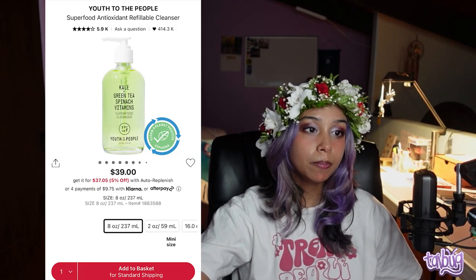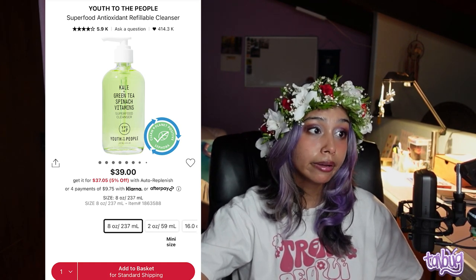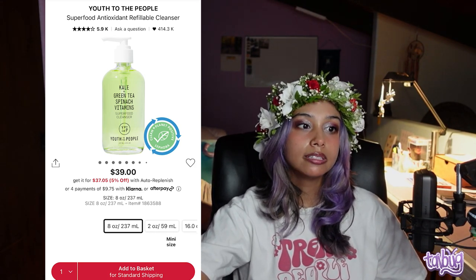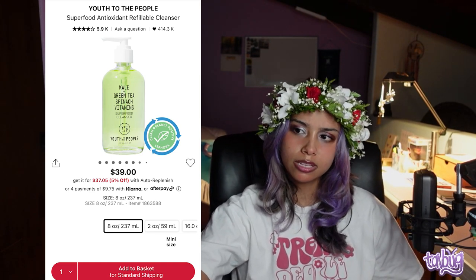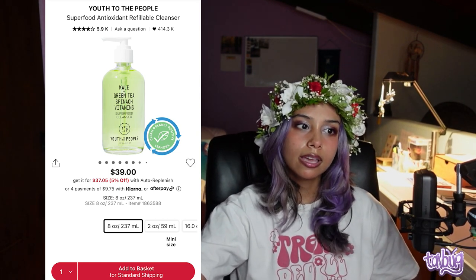Now we're moving on to water cleansers. This would be the second step in your night routine, and in the morning, your first step. My first recommendation — I'm sure you've all heard about this multiple times — is the Youth to the People Superfood Antioxidant Refillable Cleanser. They're refillable now. This has kale in it, which provides vitamins and leaves skin glowing, plus spinach and a whole bunch of herbs. It smells like a salad, but it's a great, simple, gentle cleanser. It is expensive, but hey, we're shopping at Sephora.